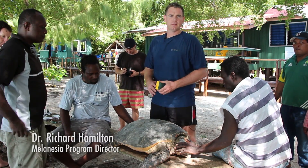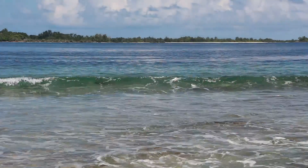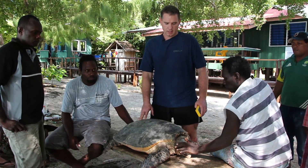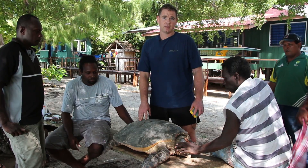My name is Rick Hamilton. I'm the director for the Melanesia program and we're here in the Arnavon Islands in the Solomon Islands. The Arnavons is a special place — it's the largest rookery for hawksbill turtles in the Western Pacific and it's also the only location in the Western Pacific where we've seen recovery of hawksbills in the last 40 years.